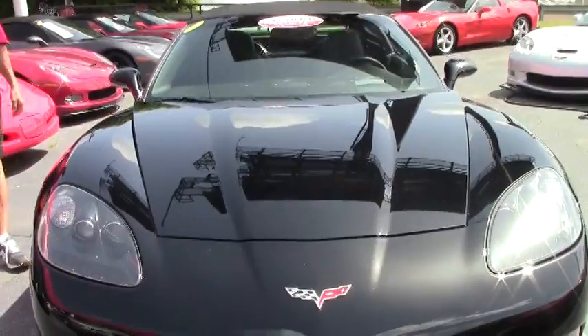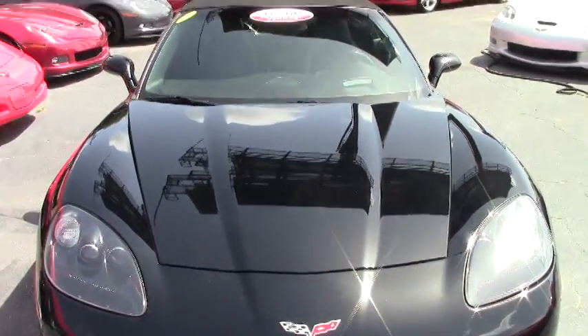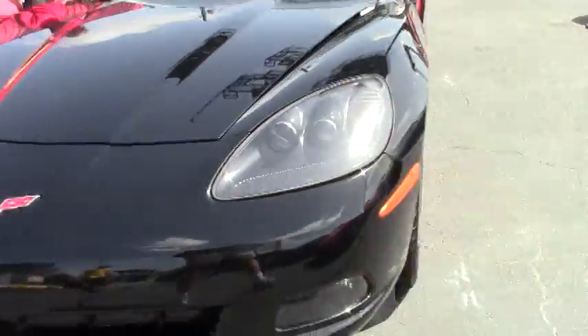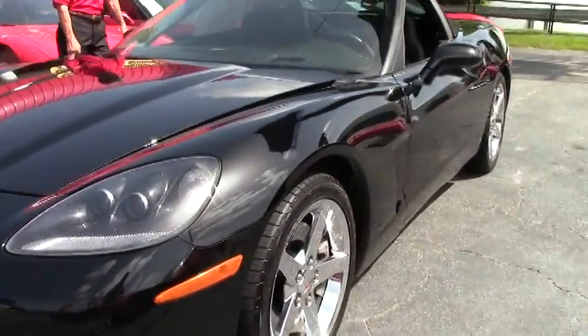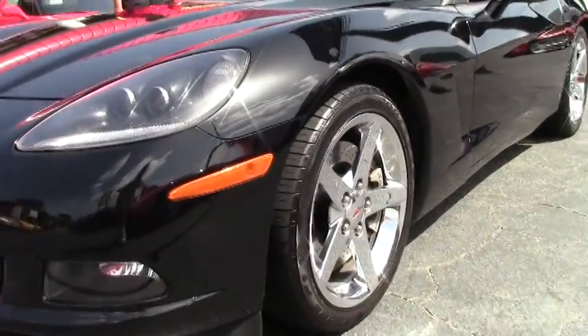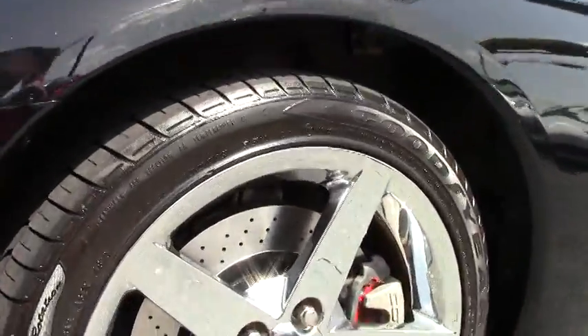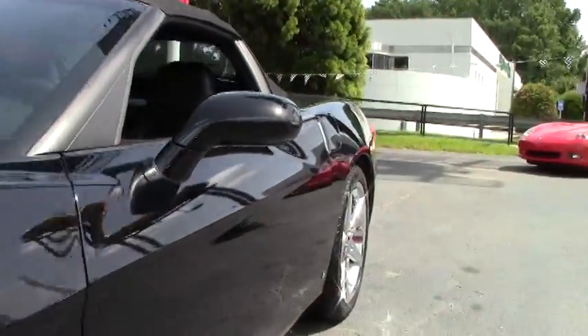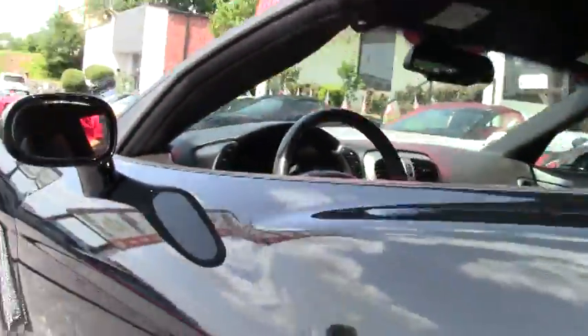As you can see, the paint's in great shape. It's got chrome wheels. This car is loaded: F55 selective ride control, heads up, power top, MP3 stereo navigation. It's a 3LT. We're going to walk around and take a look at this car, the paint condition.